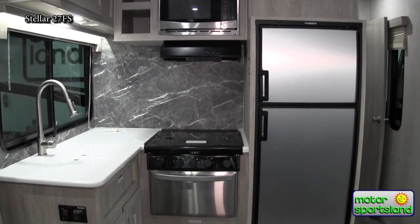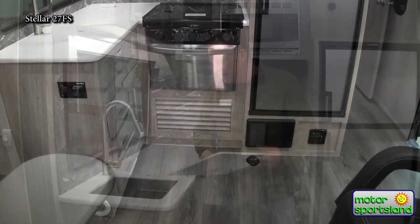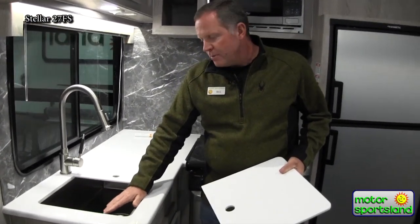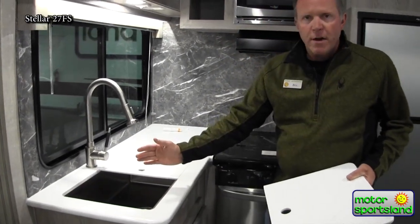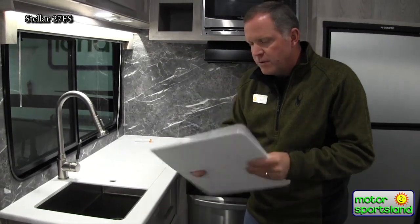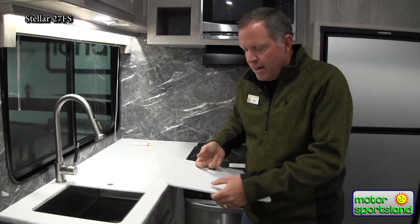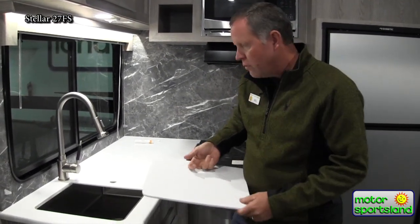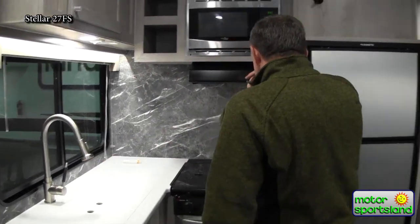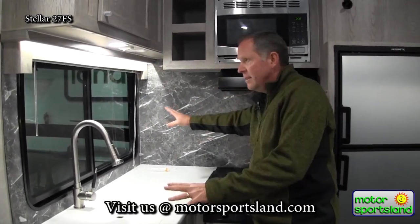In the kitchen, you've got a solid surface Corian countertop — not cheap knock-off material, this is the real deal. The sink is recessed into the countertop so you can wipe crumbs right in. The color goes all the way through the Corian, so if you scratch it you can buff it out and it'll look brand new. There's a pull-down faucet and a nice backsplash running all the way around.